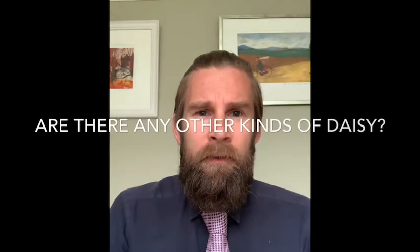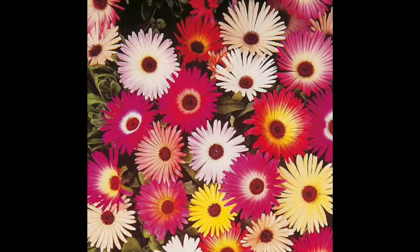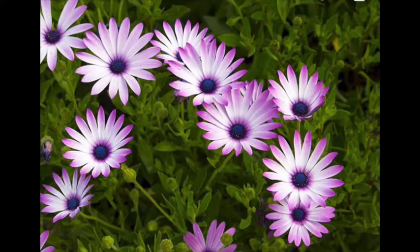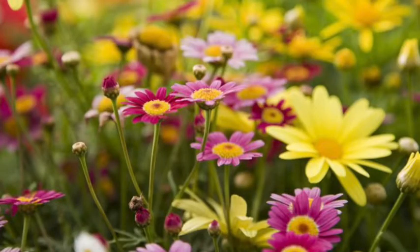Are you surprised that this is one of my favourite flowers? After all, a daisy is small, very common and doesn't have much of a perfume. In fact, these daisies are often called weeds. Do you think there are any other kinds of daisy? These pictures are of various kinds of daisy.